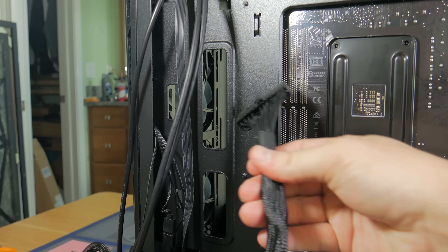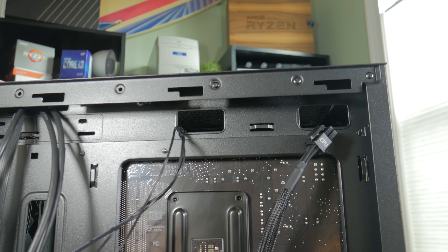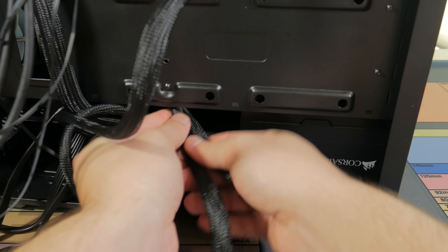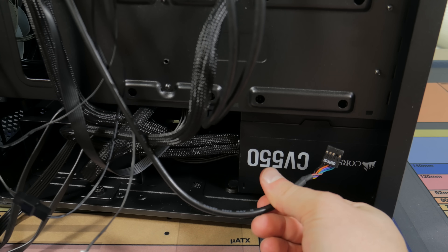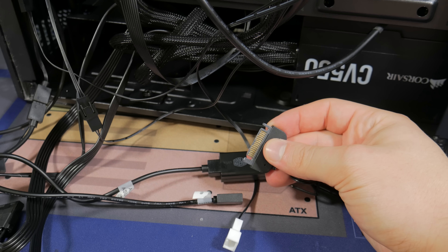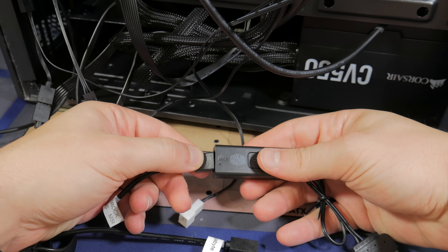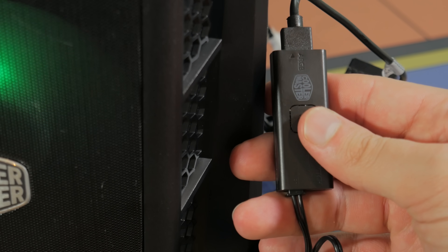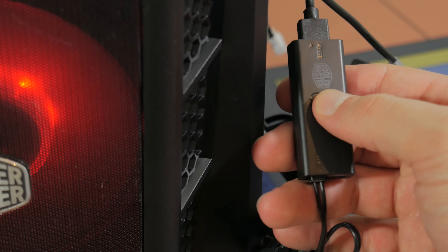We can now start routing cables. Take the large 24-pin cable and push it through its hole, then take the fan splitter and push it through its hole. Take the 8-pin CPU power cable and push it through its hole, then take the dual 8-pin PCIe power cable and push it through its hole. Take the USB 3 cable and push it through that same hole, then do the same for the small front panel connectors. Finally, take the HD audio cable and push it through its hole. Because the motherboard doesn't have a digital RGB header, we have to use the RGB controller included with the case — plug a SATA connector into one end and the 3-pin RGB connector from the fans into the other end. Note that to change lighting modes you'll need to open the side panel.